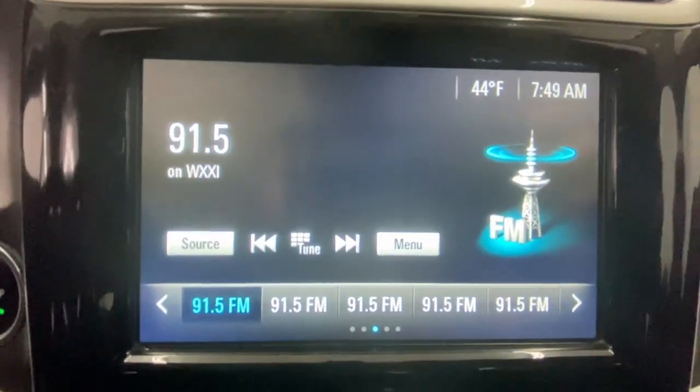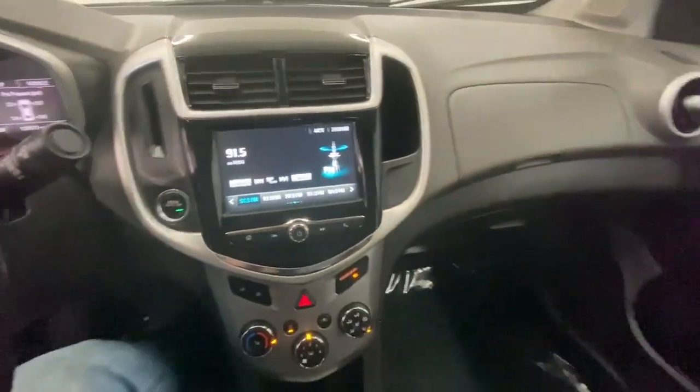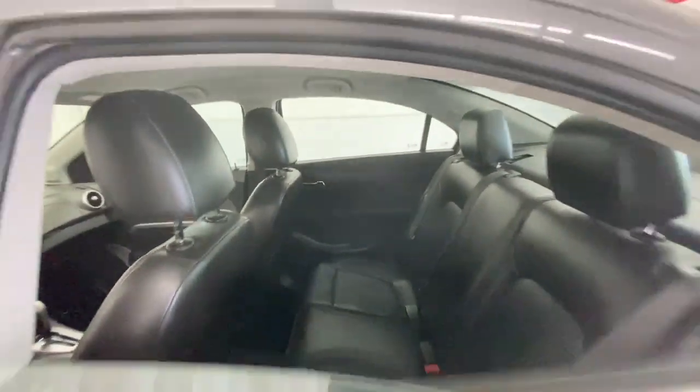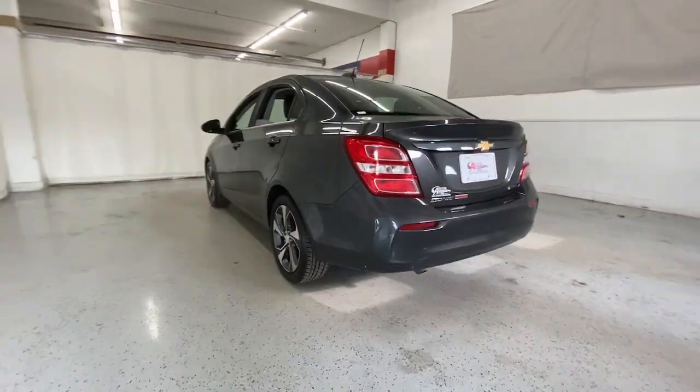These are just some of the great options this vehicle comes with: keyless entry, navigation system, backup camera, four-cylinder engine, keyless start, remote engine start, heated mirrors, satellite radio, aluminum wheels, and Bluetooth connection.